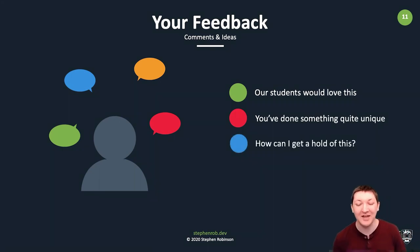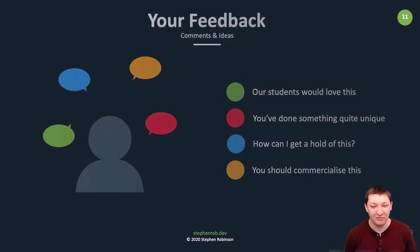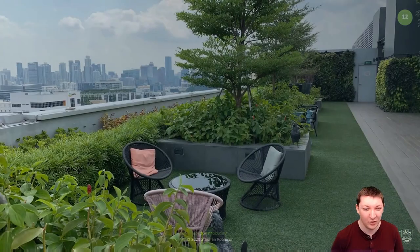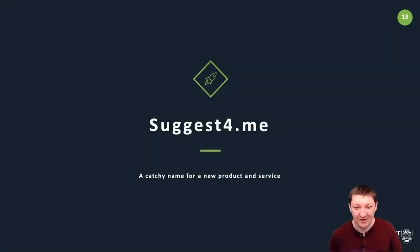Some of you even wanted to know how you could get hold of it and use it at your own institution, and a few said it'd be nice if this were a product you could purchase. So back on my rooftop with a drink, I was thinking: how could we do this? It would need a name, and as you might guess from the title, that name became Suggest For Me — along the lines of 'Alexa, suggest something for me to read.' I do own the domain name before any of you try to register it.